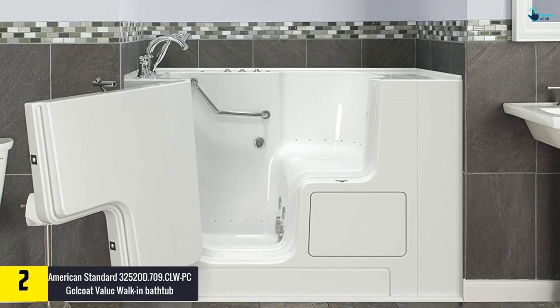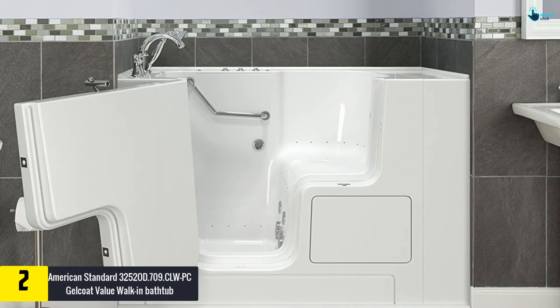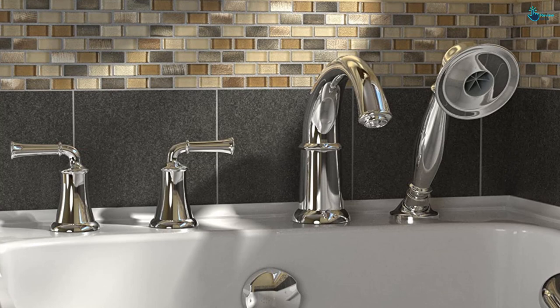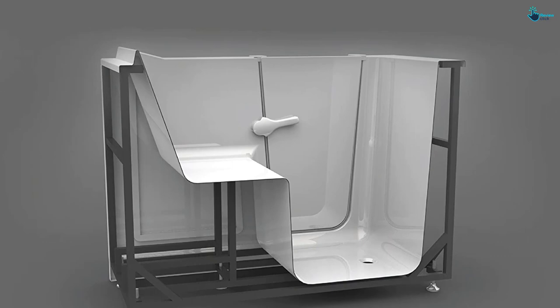At number 2, we have the American Standard 3252 OD.709 CLW PC Gel Coat Value walk-in bathtub. This tub wins users over with several safety features and advanced therapeutic options. The outward-opening, watertight contoured door assures trouble-free entry, while the lower threshold grants a complete transfer. The air spa system includes 21 air jets for water-based therapy, and the automatic purge cycle keeps the system efficient and clean.